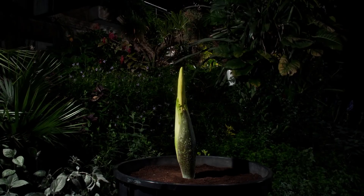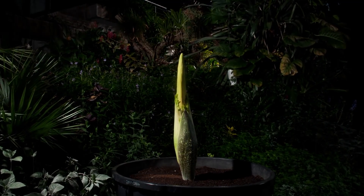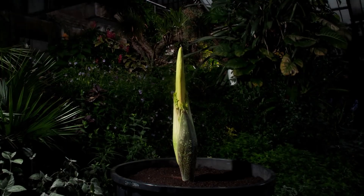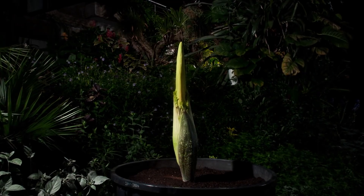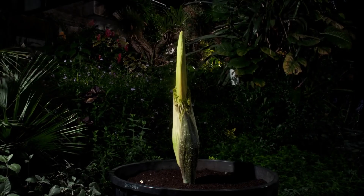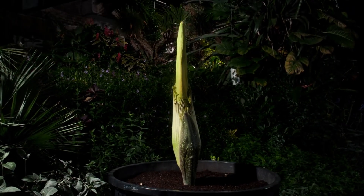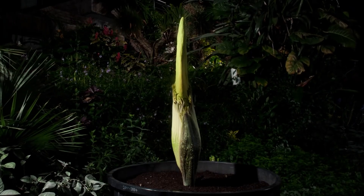As it grows day after day, a huge spire — the Spadix — rises from the center of the developing flower. And then one evening, as darkness falls over the forest, the giant flower opens.